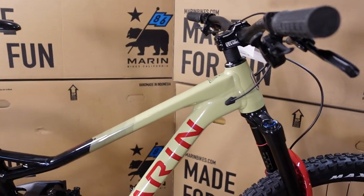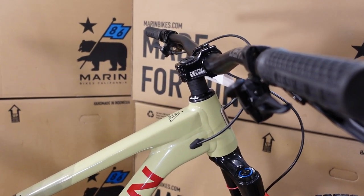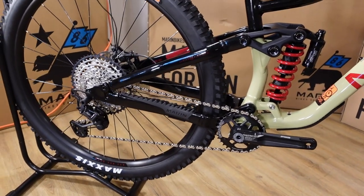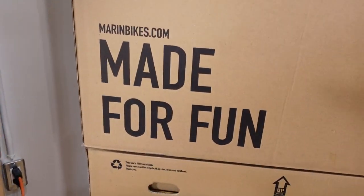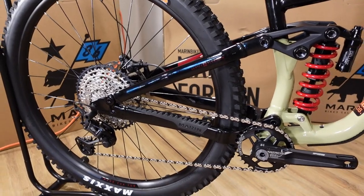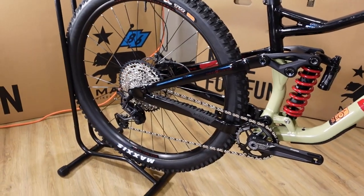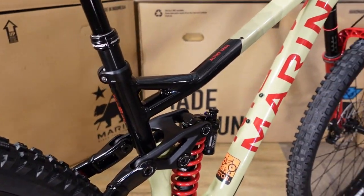On geometry: this is a 78-degree seat tube angle and a 63.5-degree head tube angle. Using a size large as a reference, we're looking at a 480mm reach. The single-pivot design also allows this bike to have a 430mm chainstay, which is quite short. That shorter rear end ties closely into the "Made for Fun" idea — it makes the bike more playful. Even though everything else about the bike says go fast and do steeps, that shorter rear end really helps with wheelies, manuals, and tighter cornering.